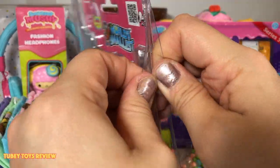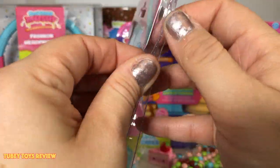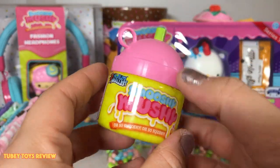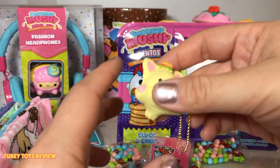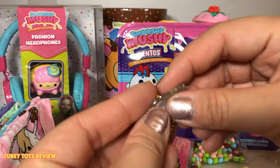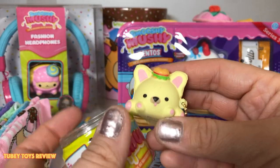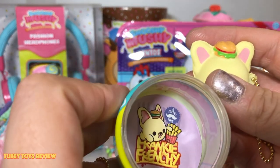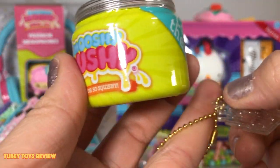Let's open up the World's Smallest Smooshy Mushy — these are so cool, and yes they do actually work. They are super small toys that are mini replicas of the originals. Let's get this open. Oh my gosh, this is so cute! It's Frankie Frenchie — one of my first Smooshy Mushys! He has a hamburger on his head, so adorable! And I love this — it's like a certificate of authenticity, so stinking cute.